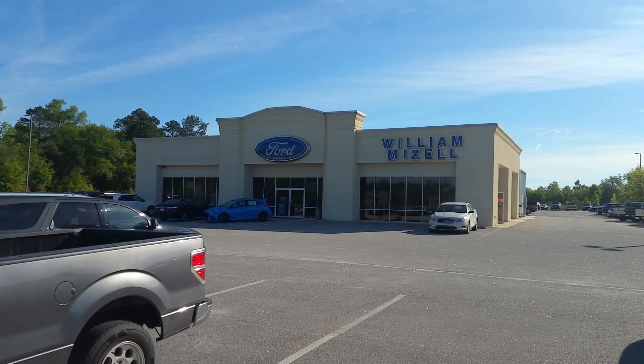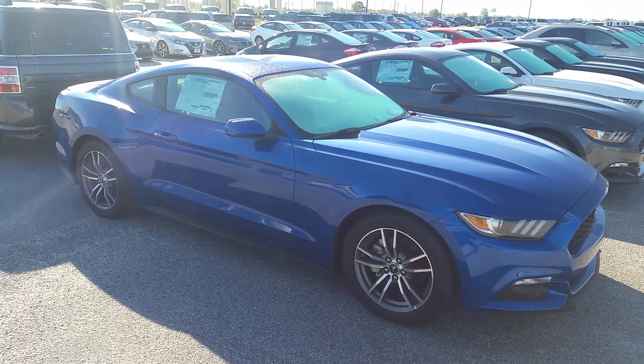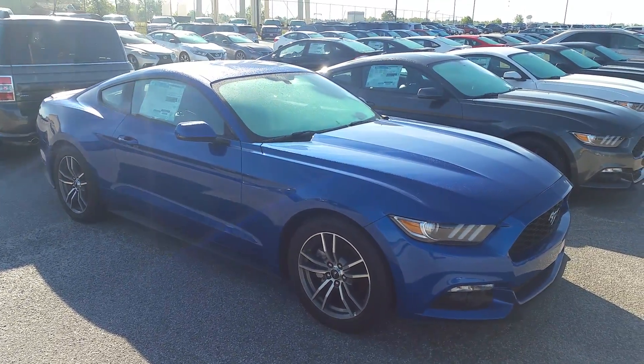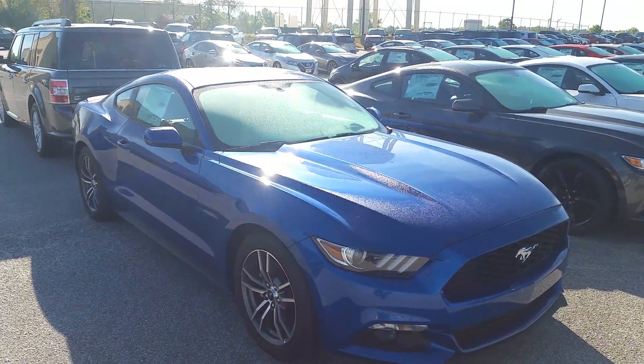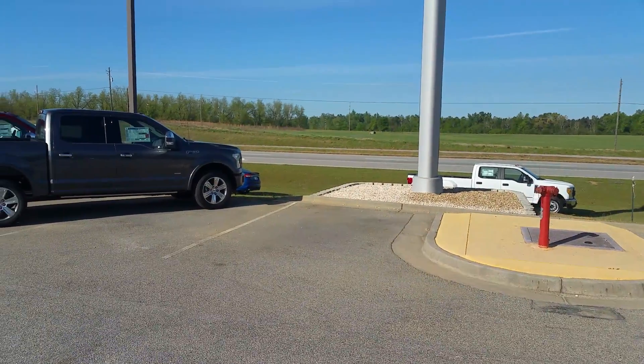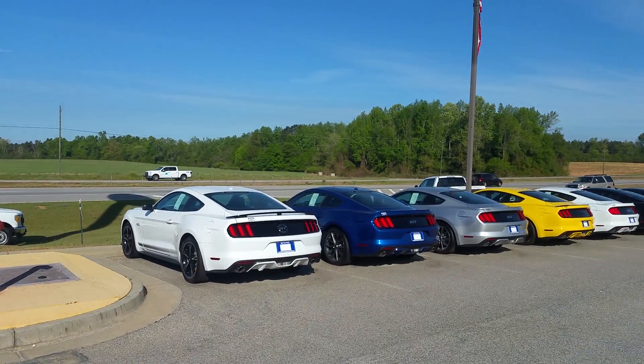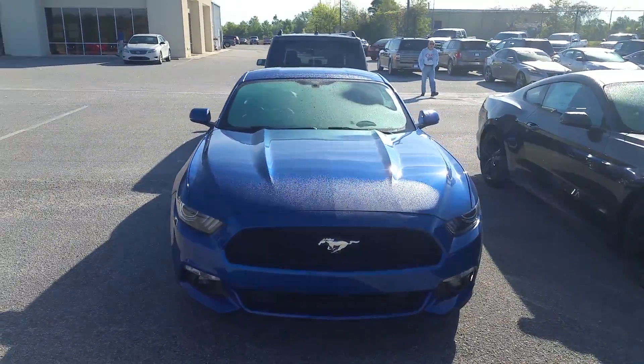Hi there, this is David Lang out at William Mizell Ford, and here is a look at the 2017 Mustang you were asking about. Now I want you to believe me when I say we are out in the middle of nowhere — you can see my big farm field right across the street here. So let's take a walk around your new Mustang.